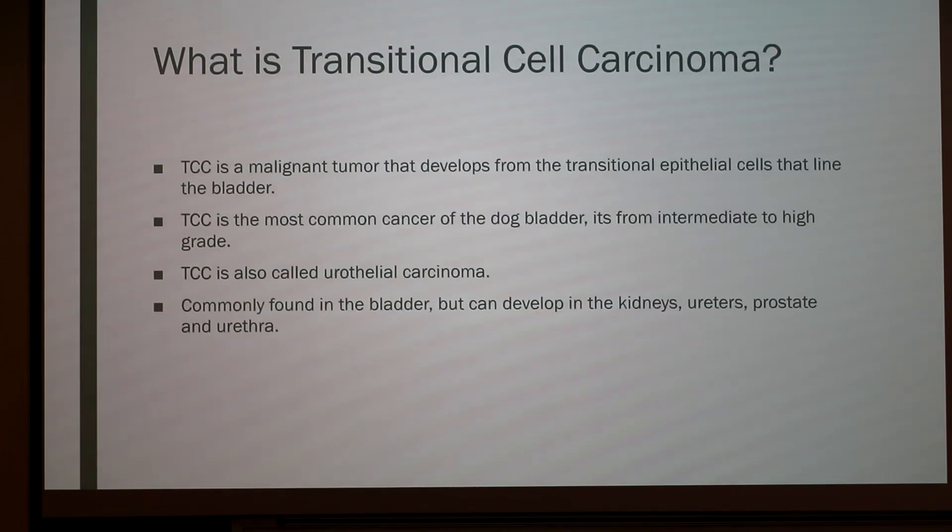So what is transitional cell carcinoma? TCC is a malignant tumor that develops from the transitional epithelial cells that line the bladder. TCC is the most common cancer of the dog bladder, ranging from intermediate to high grade. TCC is also known as urothelial carcinoma. It is commonly found in the bladder but can also develop in the kidneys, ureters, prostate, and urethra.